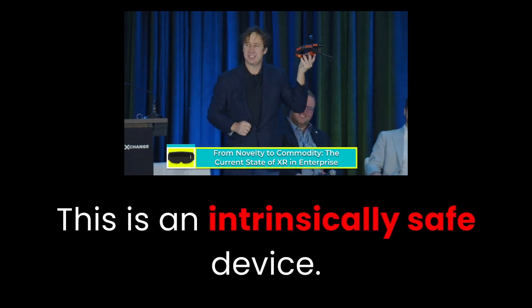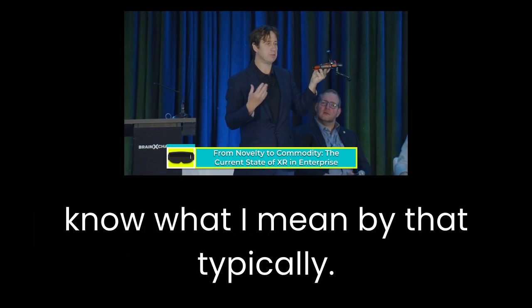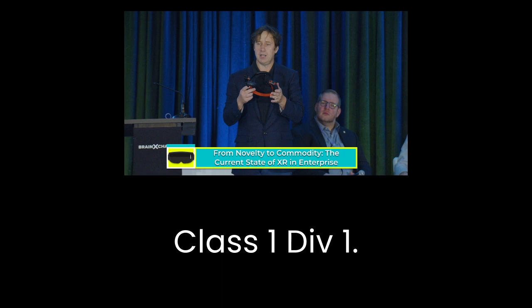This is an intrinsically safe device. We're in Houston, and we do a lot of oil and gas here — people know what I mean by that. This is an ATEX Zone 1 rated device, or in North America that's Class 1, Div 1, explosion-proof.